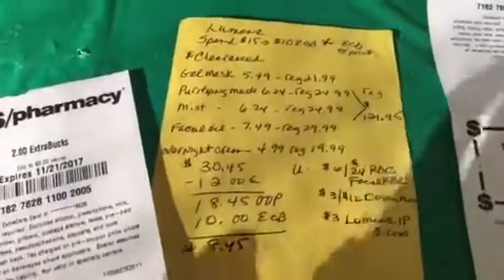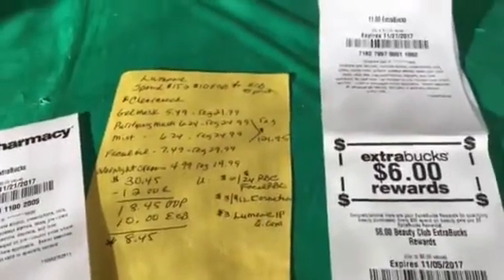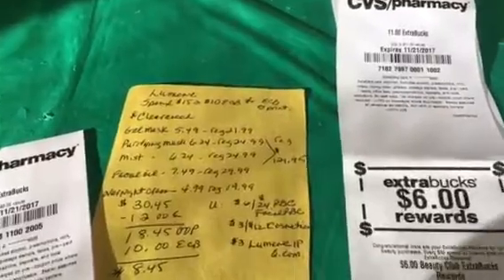The main thing I wanted was that $10 ECB, and I did get that back. That was my update for last week's haul — talk to you later!